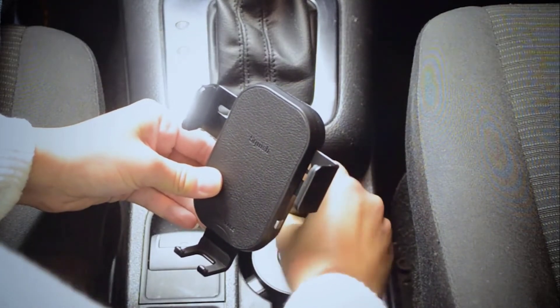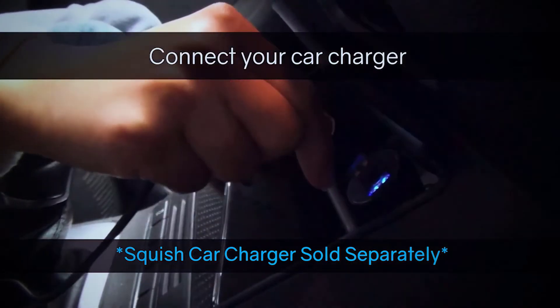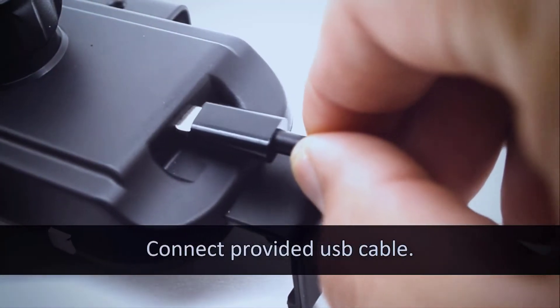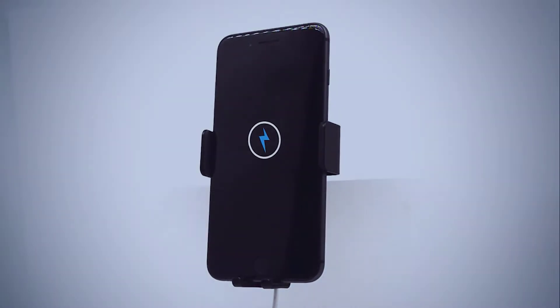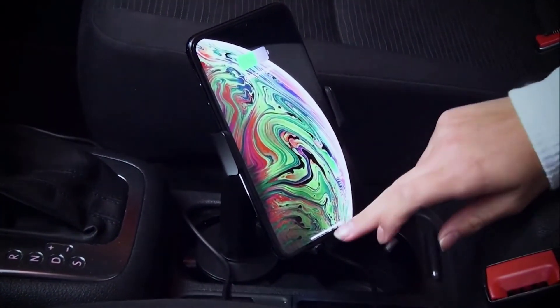Be sure to measure the thickness of your phone case, because if your phone exceeds 13mm with the case on, it will not fit this charger. The device comes with a USB Type-C cable to operate the wireless charger. The base is extremely durable, and the arms and mount are all made of non-slip silicone. It has an easy-to-use button, so you can easily remove your phone from the mount with one hand.